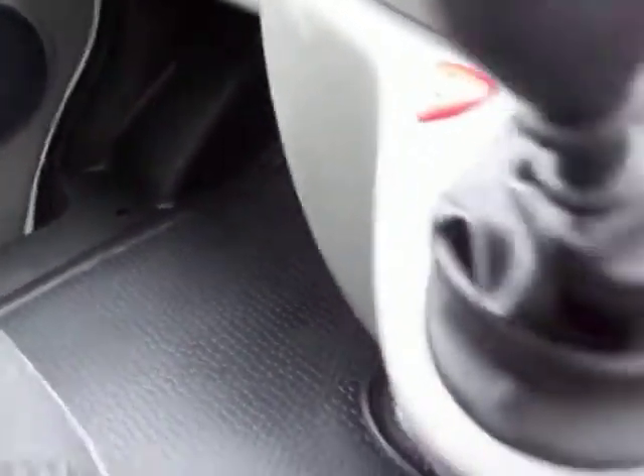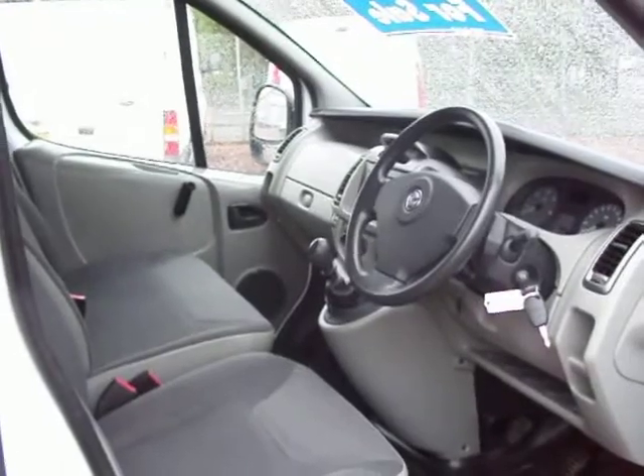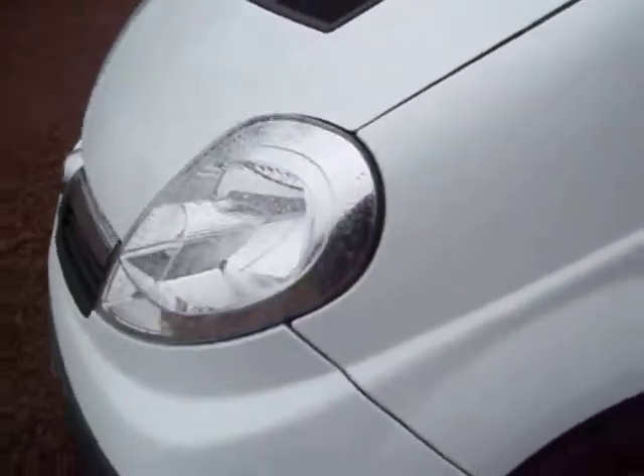Overall, a nice well-looked-after van. Nice mileage on it — 38,000 — it certainly isn't high mileage, it's under the norm I would say. So there we go, we're just about finished. That one is a 2008 on a 08 plate Vauxhall Vivaro 2900, long wheelbase, 2-litre diesel CDTi with the 115 horsepower engine.